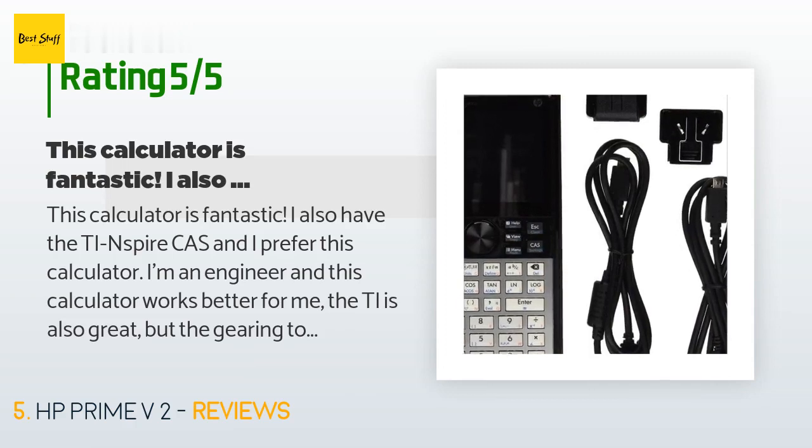A customer said: 'This calculator is fantastic. I also have the TI-Nspire CAS and I prefer this one. I'm an engineer and this calculator works better for me. The TI is also great, but its orientation toward education makes it slower to use in everyday life. I don't like the touchpad on the TI — it's useless — but the touchscreen on the HP is good. I like using RPN in the normal home screen, though it's not available in CAS mode. You can also select textbook entry, which is likely best for most users.'